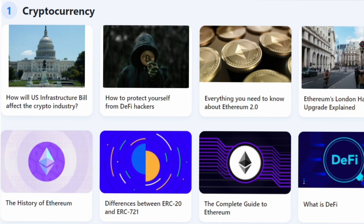Next up is Huobi Learn — a section on the website where you can learn more about crypto and how to use the Huobi platform. When getting into crypto, it's best to learn as much as you can. The articles are very educational — they show you how to get started, how to protect yourself against hackers, and more about the blockchain. It's really great to have a platform where you can make educated decisions with your money.